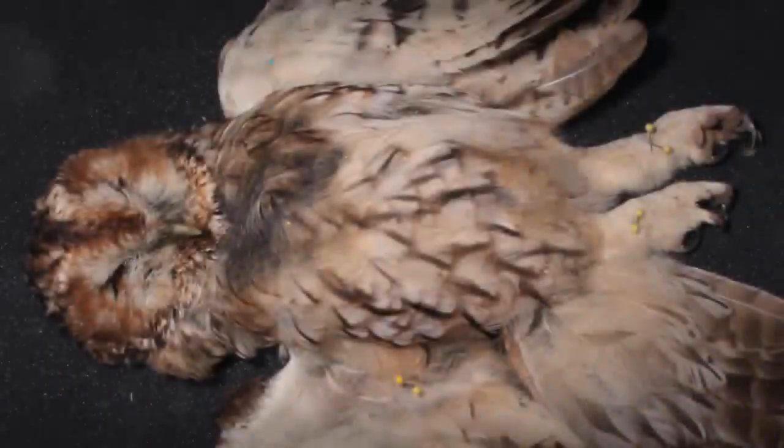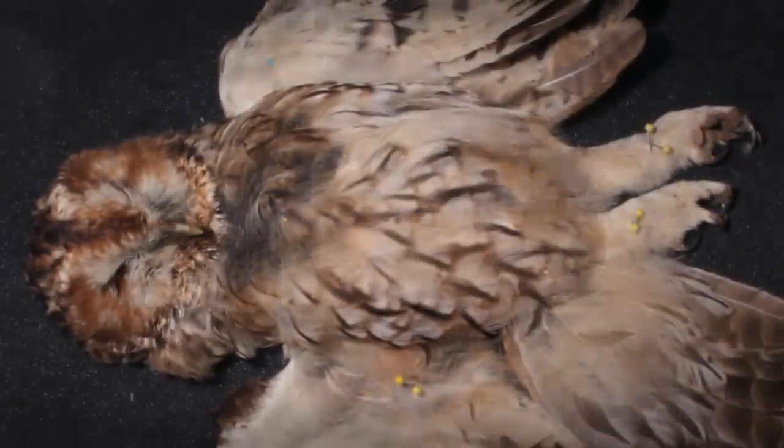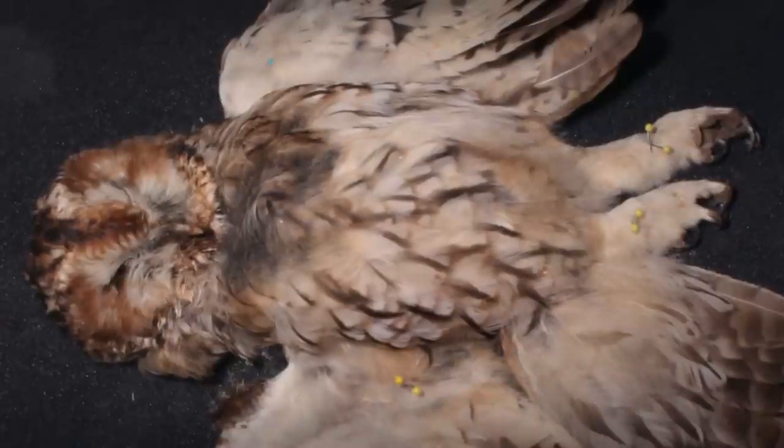The image of a brown and white tawny owl fades in, its eyes firmly shut. It lies facing upward with its head at the left-hand side of the image. The owl's plumage flickers and strands begin to fall from the edges of its body and onto the surface underneath.